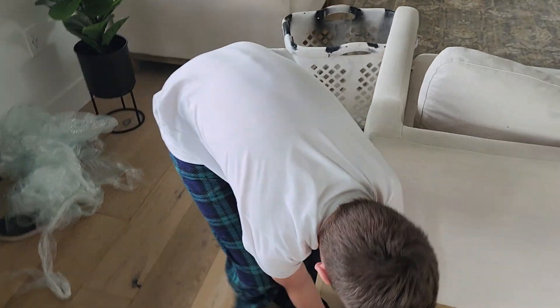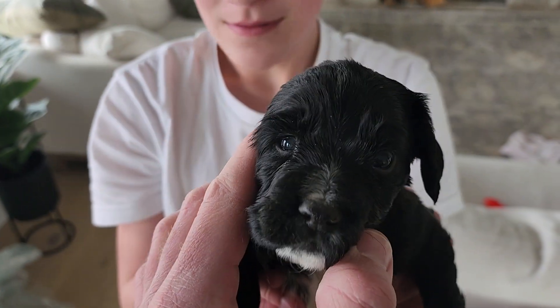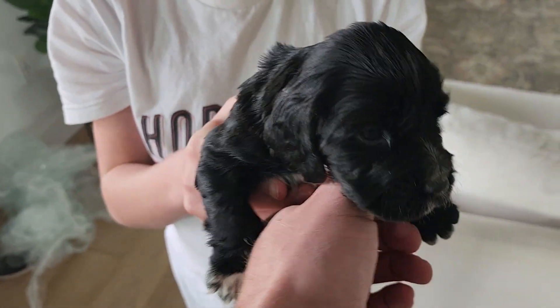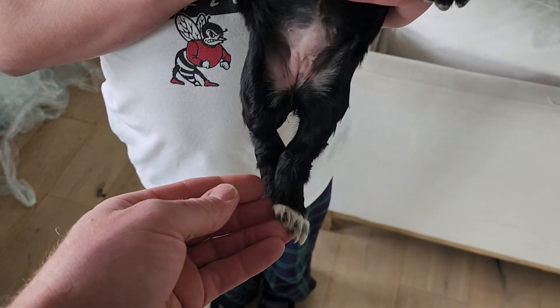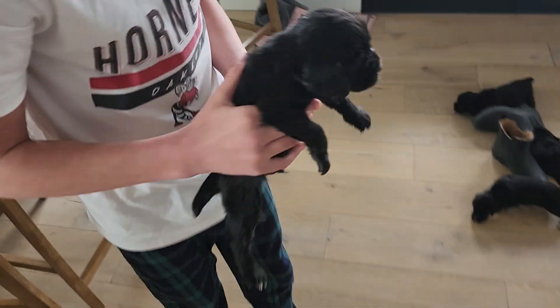That is Pinky. Grab Yellow — Yellow is the one that's got the white on her face up here and then her chin, and all four of her feet have white on them.